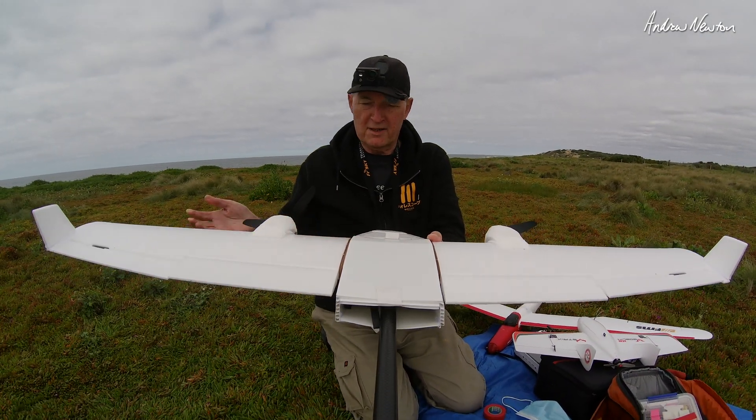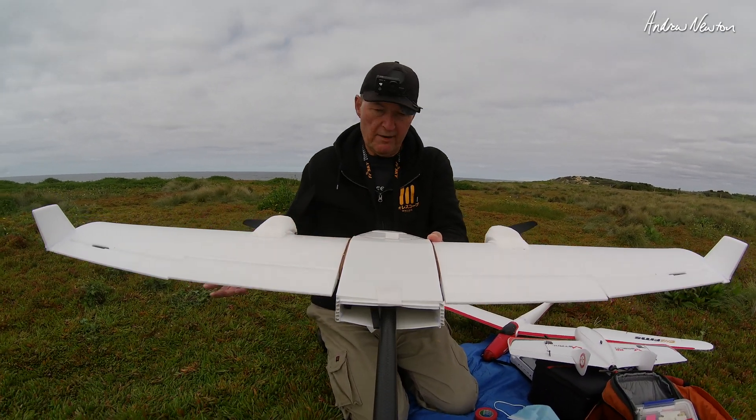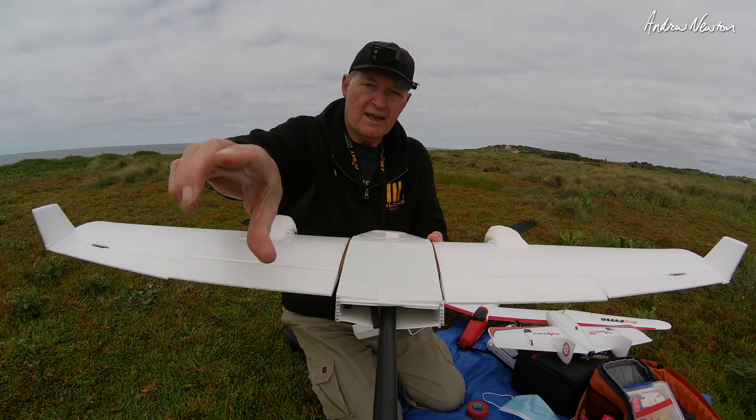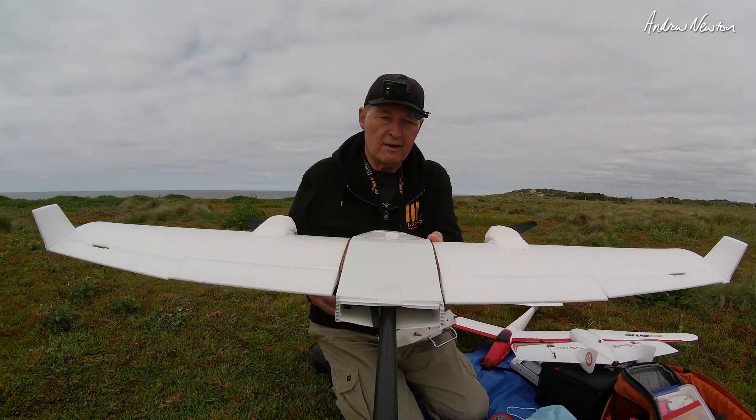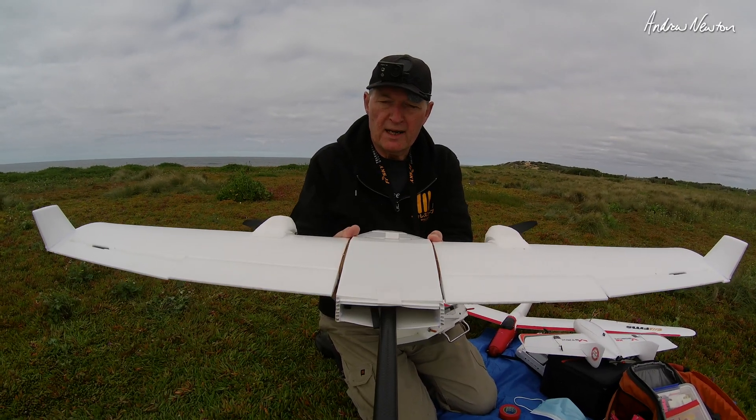I've made a few more tweaks to the egg loader, whatever you want to call it. I've taken the finlets off the tail and put them on the wingtips to see if it'll stop it from tip stalling in a stall.